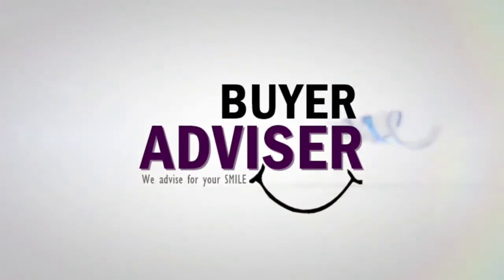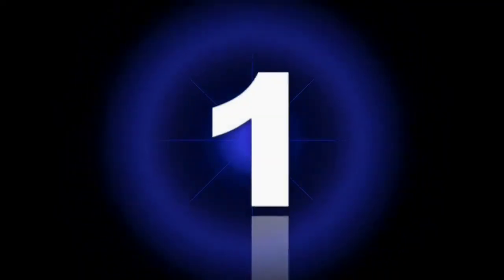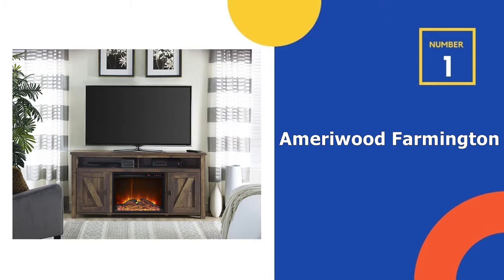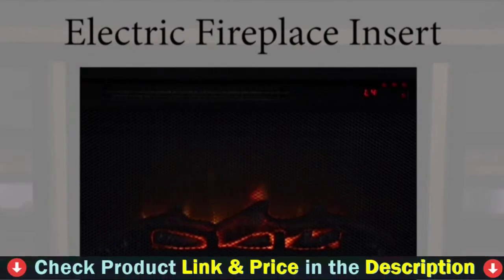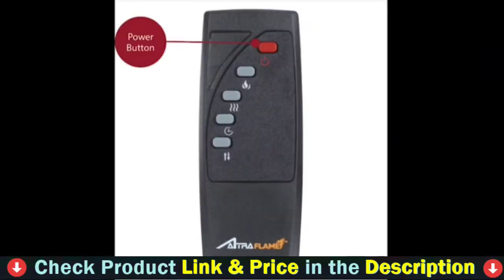Let's get started. Our number one choice is AmeriWood Farmington Electric Fireplace. The Farmington farmhouse style design emphasizes the rustic undertones of an old barn or popular reclaimed furniture.